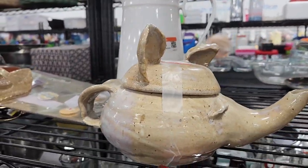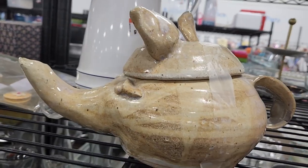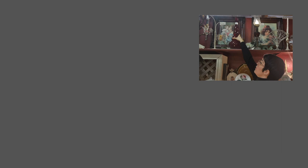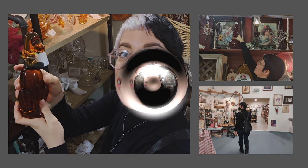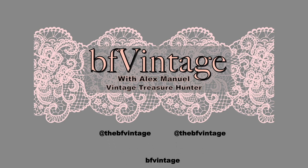Is this or is this not the weirdest teapot you've ever seen? I know it's supposed to be an elephant but it looks a little inappropriate to me. Hey friends, it's Alex at BF Vintage! I am over by a Goodwill near my house here in Phoenix, Arizona and I'm gonna go see if I can find some treasures for my Etsy shop, my Whatnot live sales, and my YouTube live sales. Make sure you're hitting that subscribe button — it really helps me and it's a simple way you can support my business.